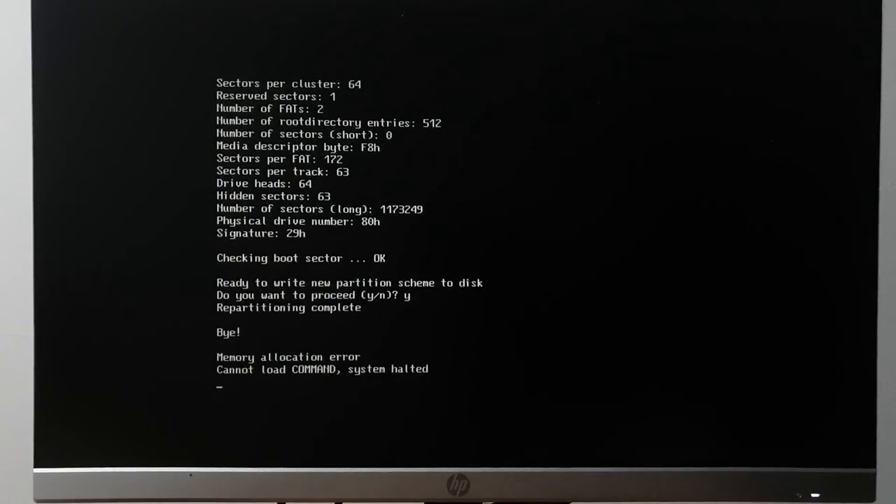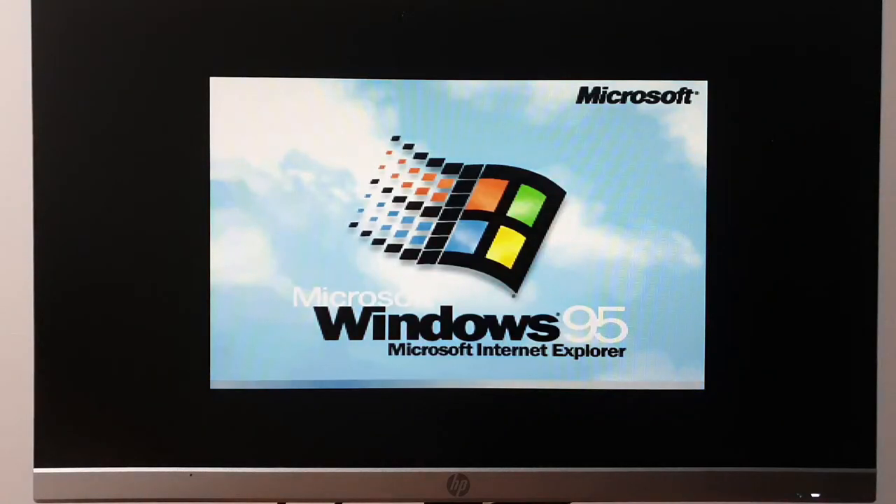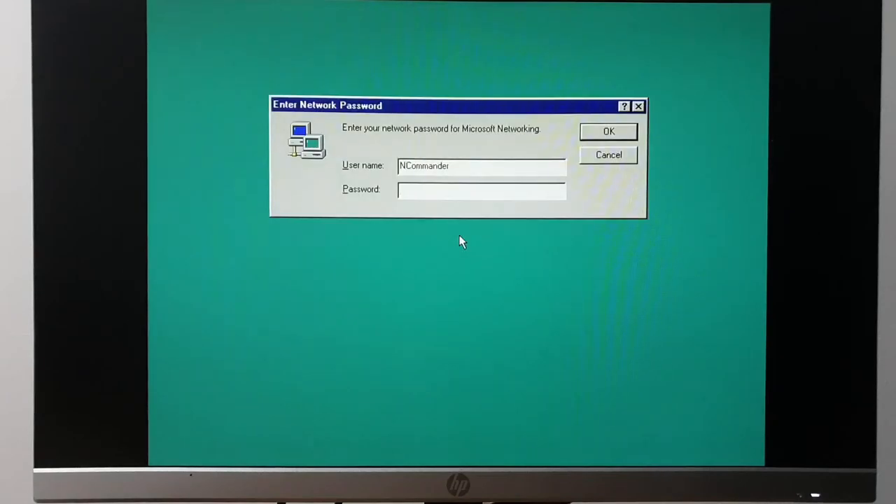Ejecting and rebooting — let's see if we have a working system. It probably will boot. 'Starting Windows 95' — that's a promising sign. The question is, what's the condition of the hard drive? I got a bunch of F's and one G. It sounds like it's still trying to boot — let's see if it actually worked despite failing.